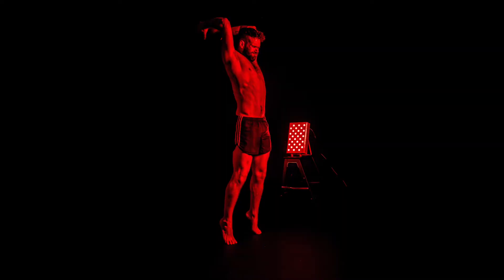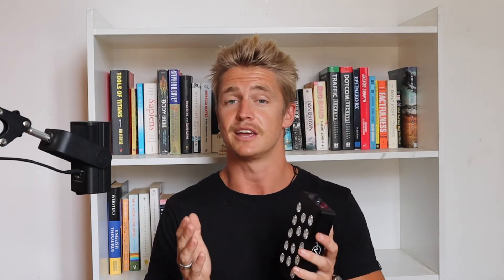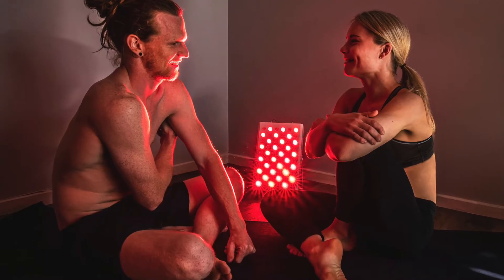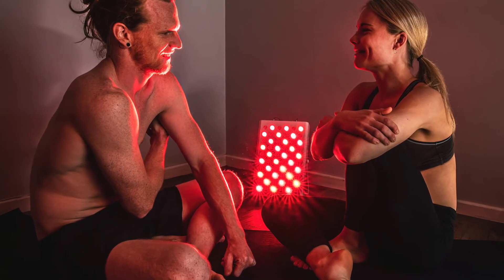All your cells contain mitochondria, so if they're producing more energy with this type of light, they're able to perform their specific functions better. If it's a muscle cell, your muscles will be able to repair and build tissue faster, giving you faster muscle growth. If it's a hair cell, your hair follicles will be stronger and less likely to experience hair loss. If your skin cells have more energy, they'll produce more collagen, giving you an anti-aging effect that has been scientifically proven with red light therapy.